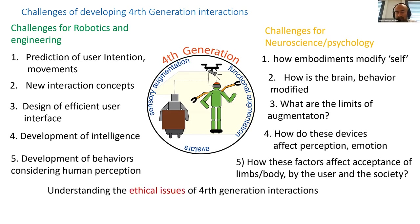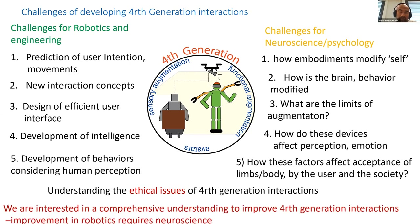All these factors together will determine the acceptance of these devices by users and by society. Understanding all this, we can move towards the big question of ethical issues — what are the ethical concerns around functional and sensory augmentations. In our project with collaborators, we are interested in this comprehensive understanding of fourth-generation human-robot interactions, and I strongly believe that fourth-generation robots can improve a lot if you have a good understanding of the neuroscience that governs human behavior.